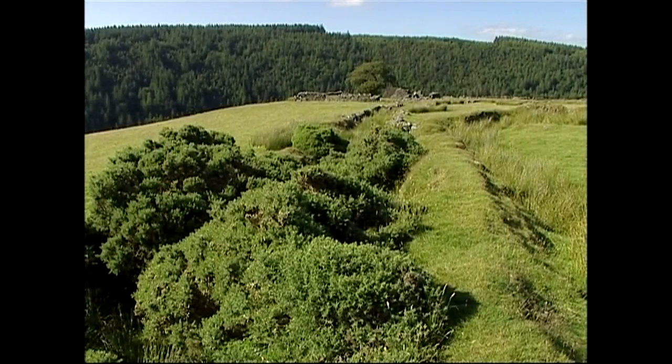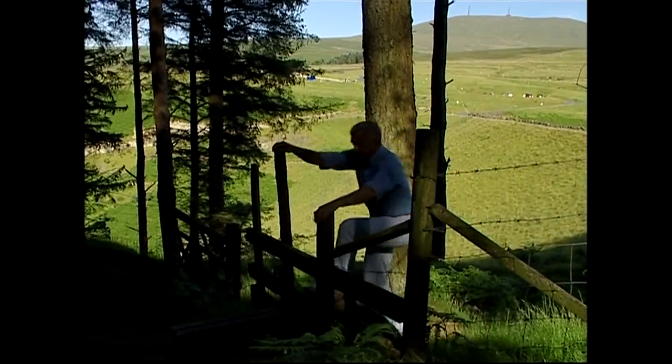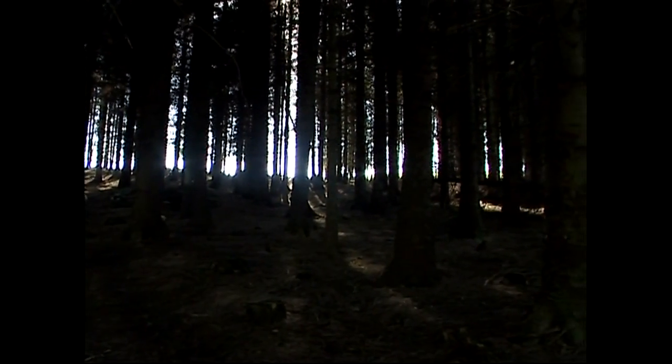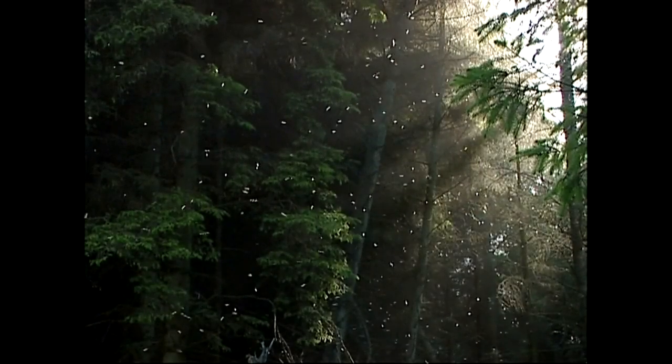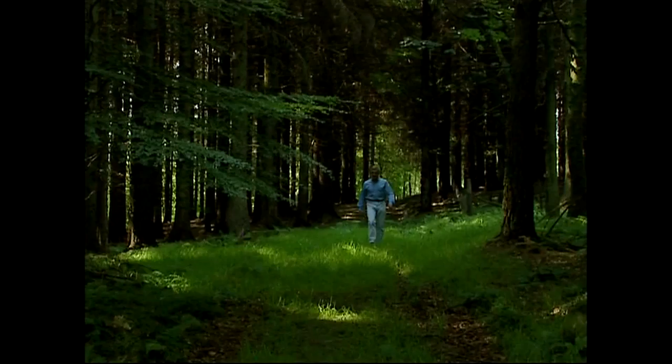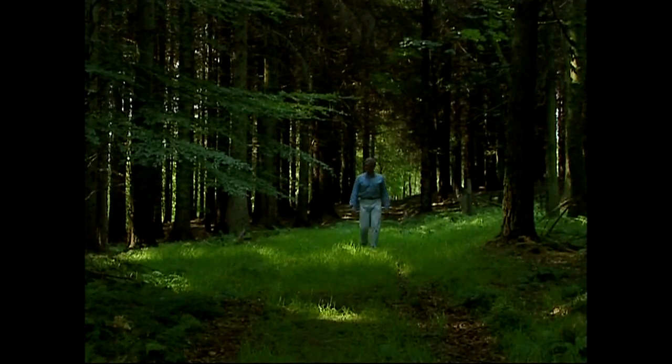Across the valley from these buildings is the Thaltywill Plantation, which covers a huge area of the hillside above the Sulby Valley. The wood is now densely grown, and deep inside are the remains of many buildings. They were once farms on the open hillside, but they've been long abandoned, and now the stones are covered in moss and hidden in secret places.